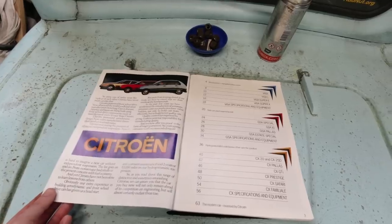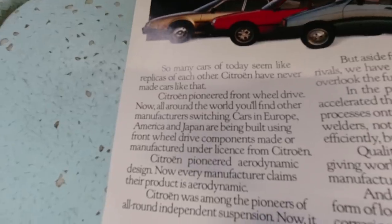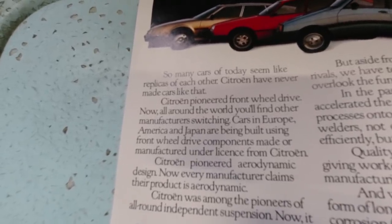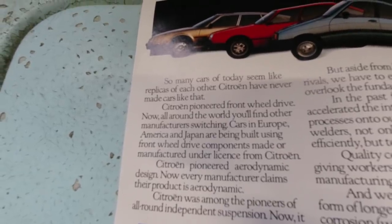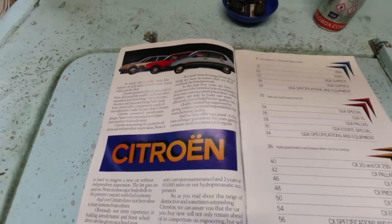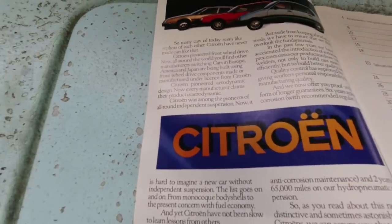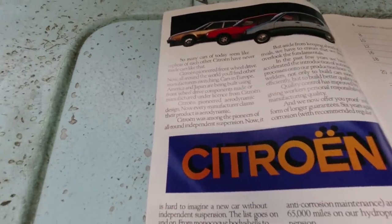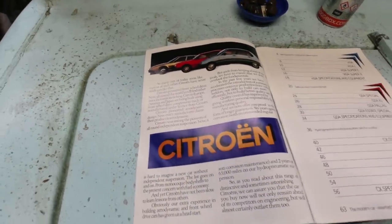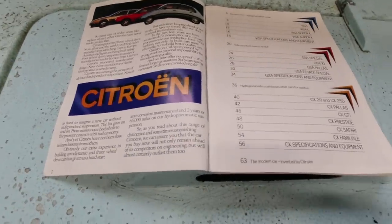The brochure opens: "So many cars of today seem like replicas of each other." They were even saying that in the 1980s! Citroën have never made cars like that — apart from the Citroën LNA, which was a Peugeot 104. Citroën was among the pioneers of all-round independent suspension — that's very true. Citroën pioneered aerodynamic design — worth remembering this is 1982, and the Ford Sierra had just come out going on about how aerodynamic it was.